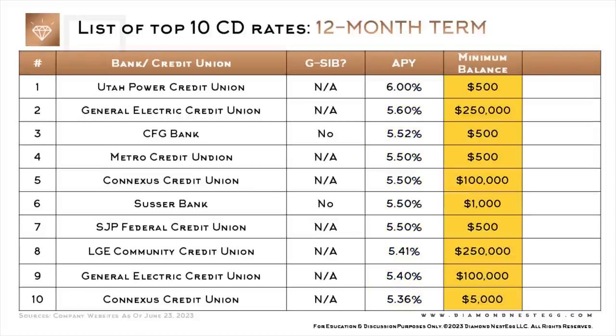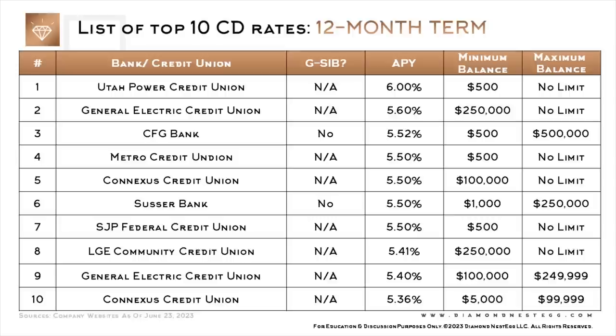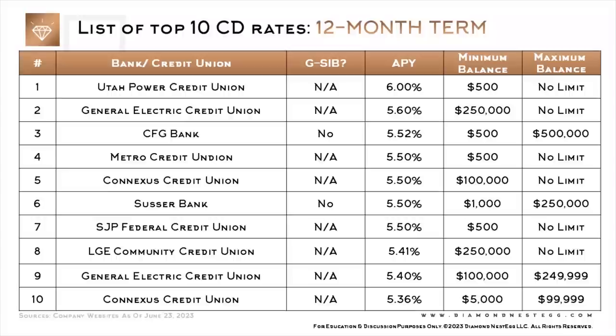This column shows the minimum balance required, and this column shows the maximum balance beyond which these rates will no longer apply. With CFG Bank, you can apply online. I actually tried to open up a CD with CFG because some folks here asked for a CFG review, and it seems their CD rate went up again just this week, from 5.42% to 5.52%.